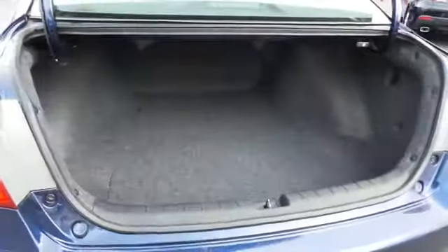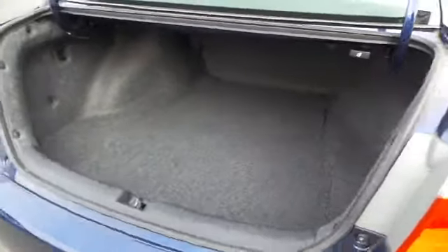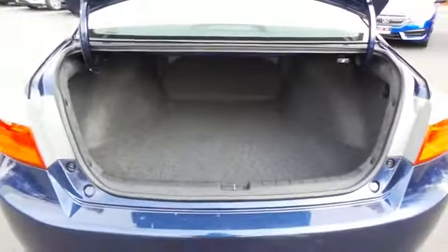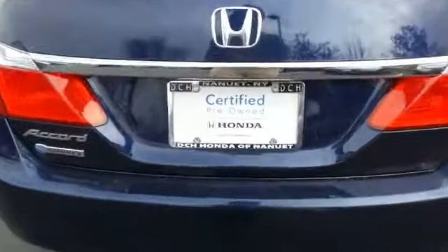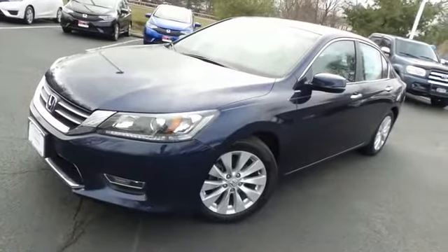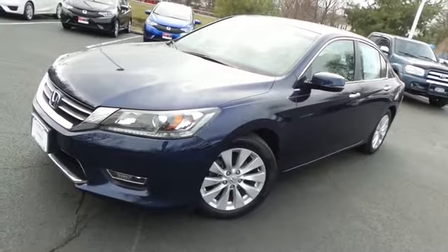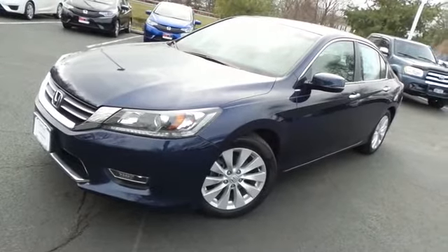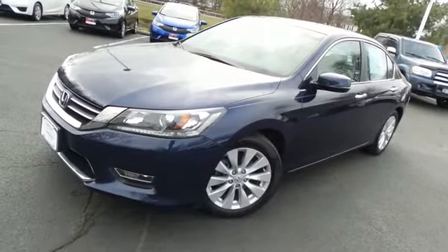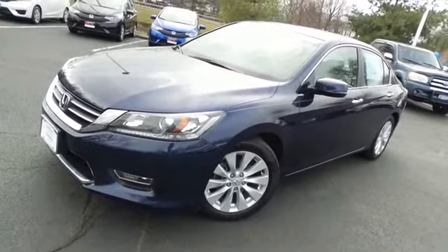This Accord offers large trunk space. Come down to Honda of Nanuet today and test drive this gorgeous, fuel-efficient 2013 certified pre-owned Honda Accord EX sedan with Bluetooth, reverse camera, and only 28,000 miles.